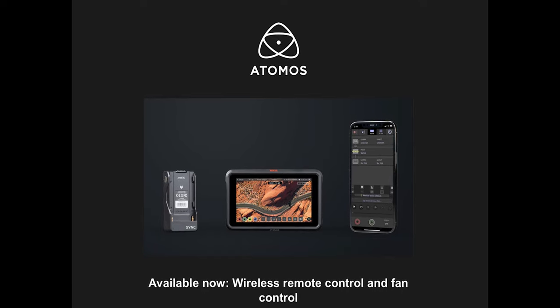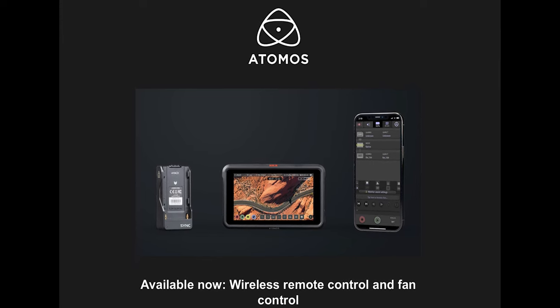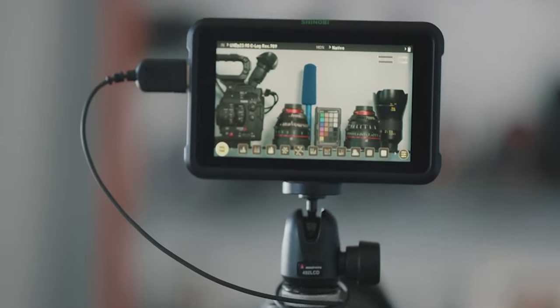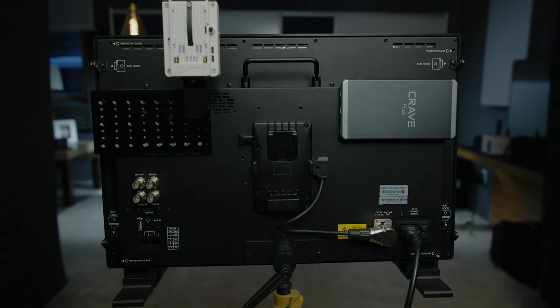In my opinion, the LCM-215 HDR Plus is equally as capable as the much more expensive SmallHD monitors, and it easily wipes the floor with any offering from Atomos. I have a strong problem with how loud Atomos monitors are, and the Sumo 19 is the biggest offender. In fairness, Atomos put out a new app and firmware around December 23rd, 2021, that allows you to control the fan speed, but the fact is their fans are simply too loud for a quiet set.